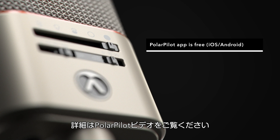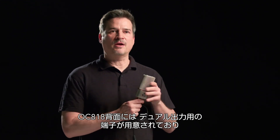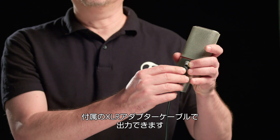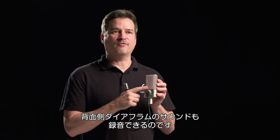Please see our accompanying Polar Pilot video for more on this feature. The back of the OC818 microphone features a secondary, or what we call the dual output. This allows access directly to the rear-facing diaphragm of the microphone and, via the supplied mini XLR adapter cable, you can discreetly record that second cardioid polar pattern via the second diaphragm.